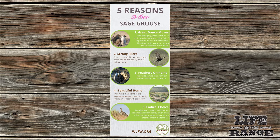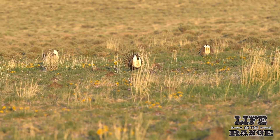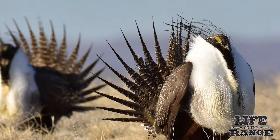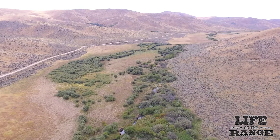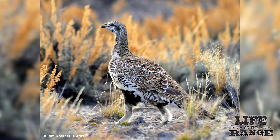So now that you know everything about greater sage grouse, what's to love about these birds? One: males have impressive dance moves. Two: they're strong flyers. Three: males have spiky tails amply displayed during the lecking season. Four: they live in beautiful, remote country. Five: ladies' choice — it's up to the females to select their dance and mating partners.